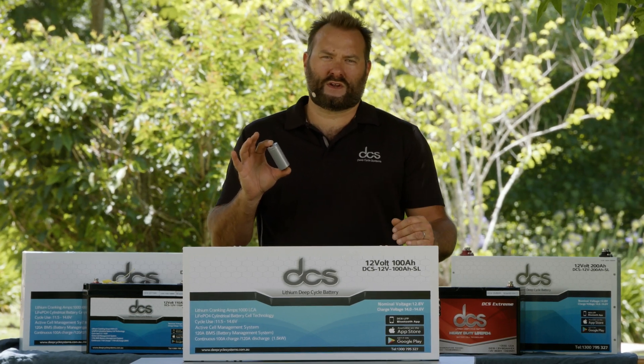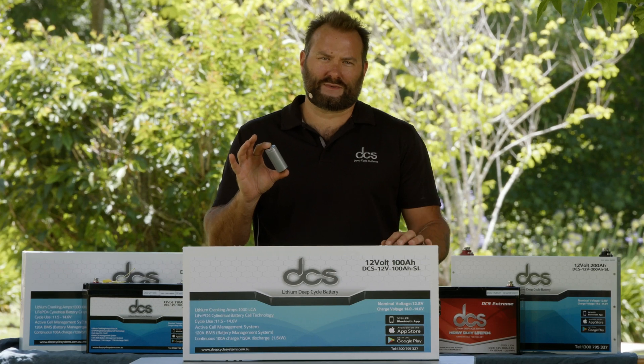In a later video we're going to show you exactly what they can do. It's important to note that the C rates for lithium cells are completely different to that of AGM or wet cells.